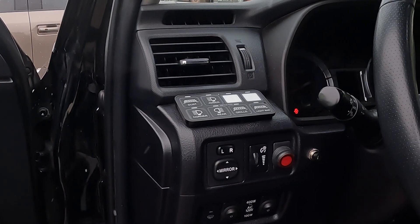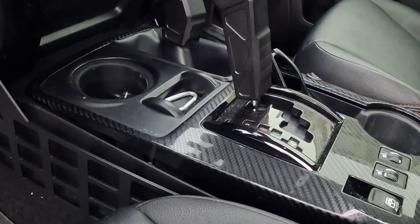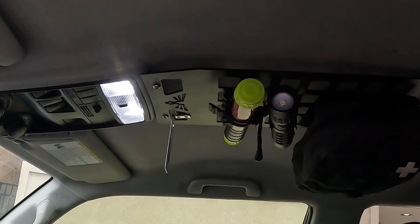Moving inside the cab, we have the Switch Pro 9100 panel controlling his lighting, air compressor, and other accessories. On the center console, he added a Victory MOLLE panel as well as a MOLLE panel up on top for extra storage.